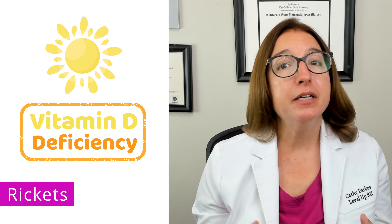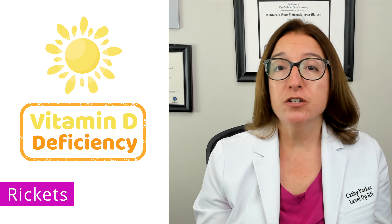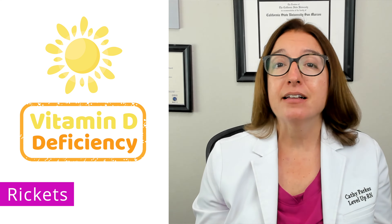Moving on to rickets now. Rickets is a disorder that causes bone loss due to vitamin D deficiency. As you probably know, calcium requires vitamin D to be absorbed. So without sufficient vitamin D, calcium is not being absorbed, and this impairs bone mineralization.